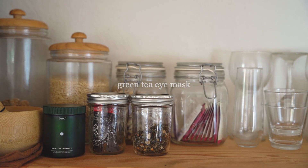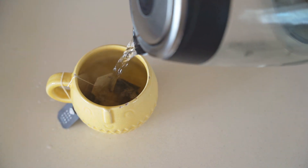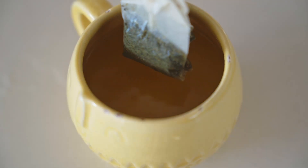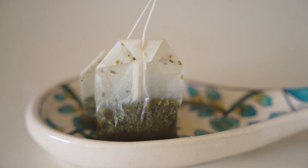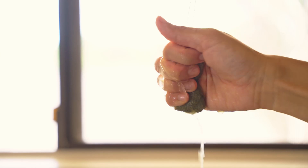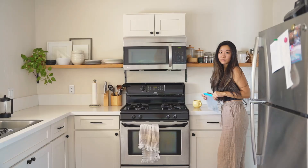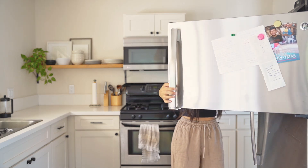Green tea is so nourishing for our bodies, but I also love using it as a cold press for my eyes. It's incredibly soothing and it helps a lot when my eyes are puffy or swollen in the mornings. Steep two tea bags to make yourself a cup of tea, take out the bags, let them cool down, and squeeze out all the excess liquid. I like to put them in the freezer for about 15 minutes to use as a cold press, but you can also use them as a warm compress.